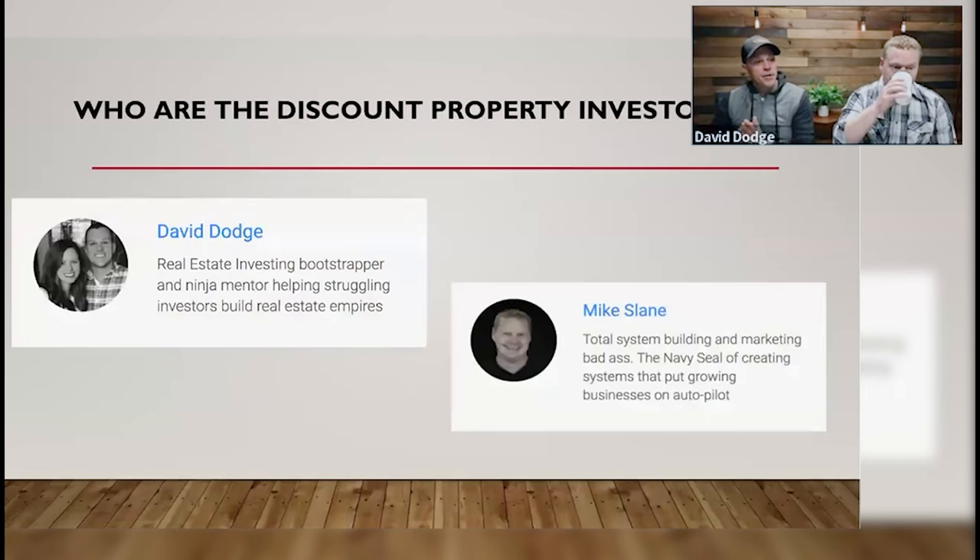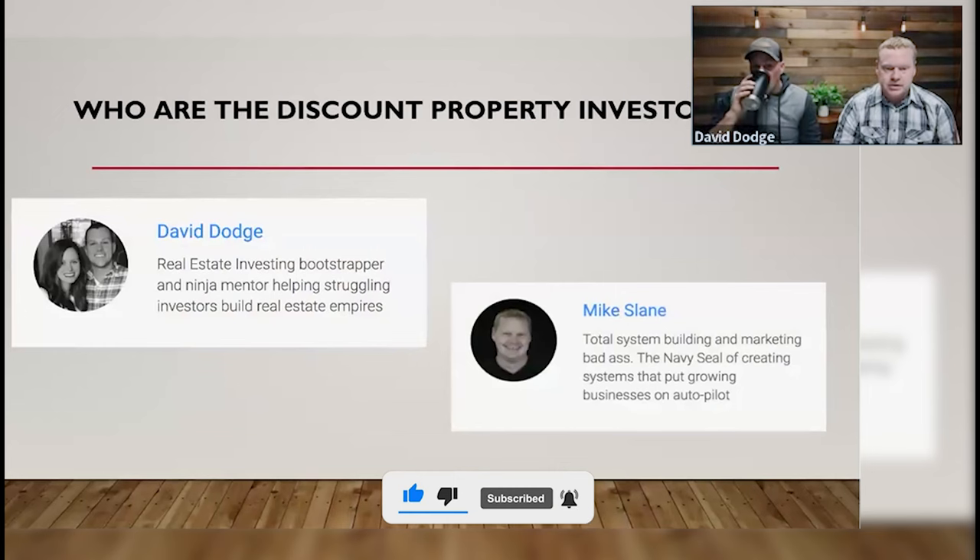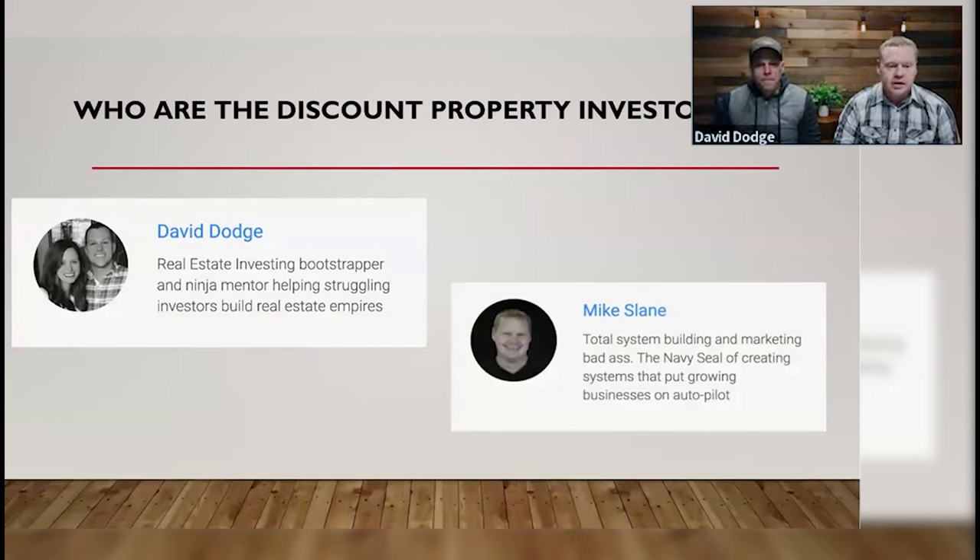Let's jump in. Who are the Discount Property Investors? Yours truly, David — real estate investing bootstrapper and ninja mentor, helping struggling investors build real estate empires. And Mike: I am the total system-building and marketing badass, the Navy SEAL of creating systems that put a growing business on autopilot. I do a lot of the behind-the-scenes stuff — marketing and all the day-to-day business tasks that need to get done to succeed.